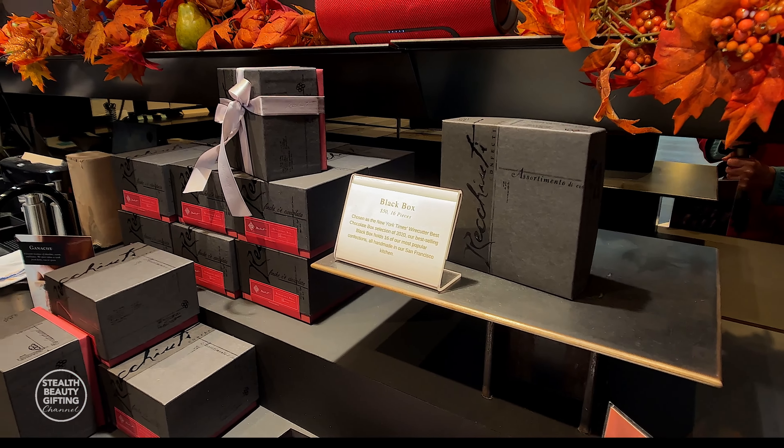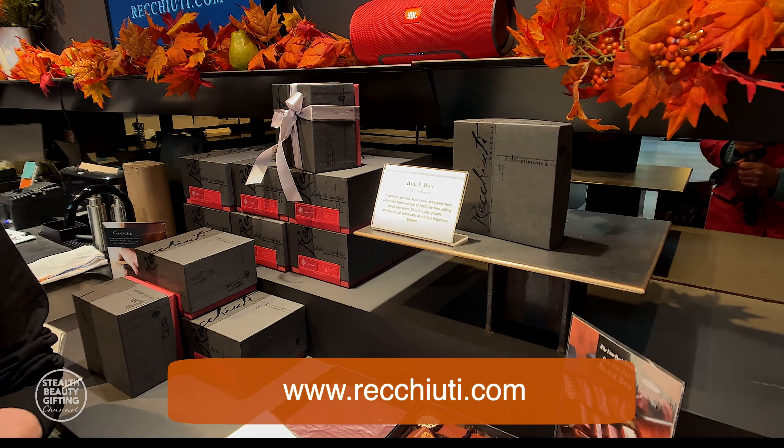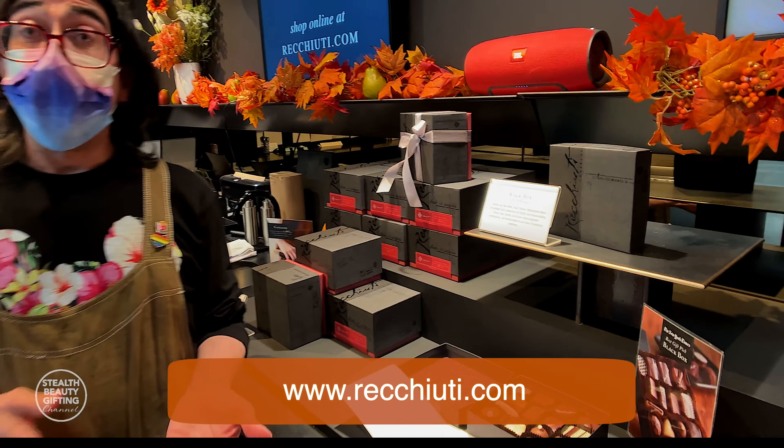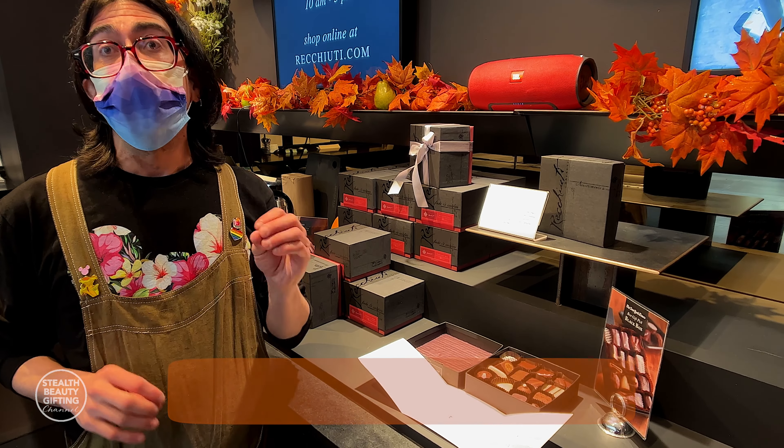If somebody wanted to order this box, do they do that from your website? Yes, they can. There's a wide variety of stuff on the website — both stuff we have here in the store and some things that are unique to the website.